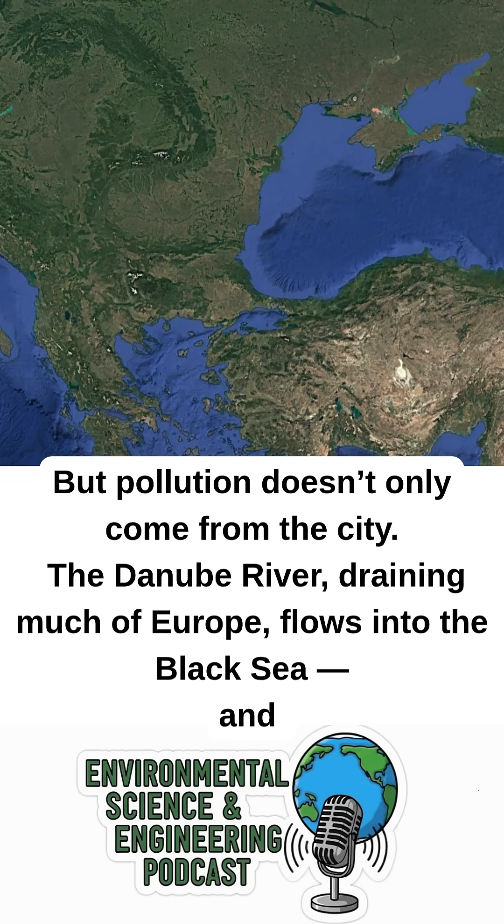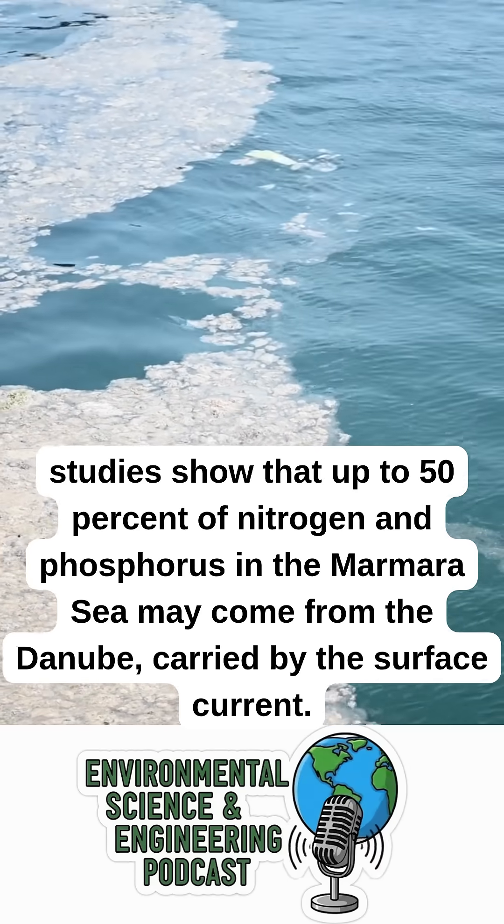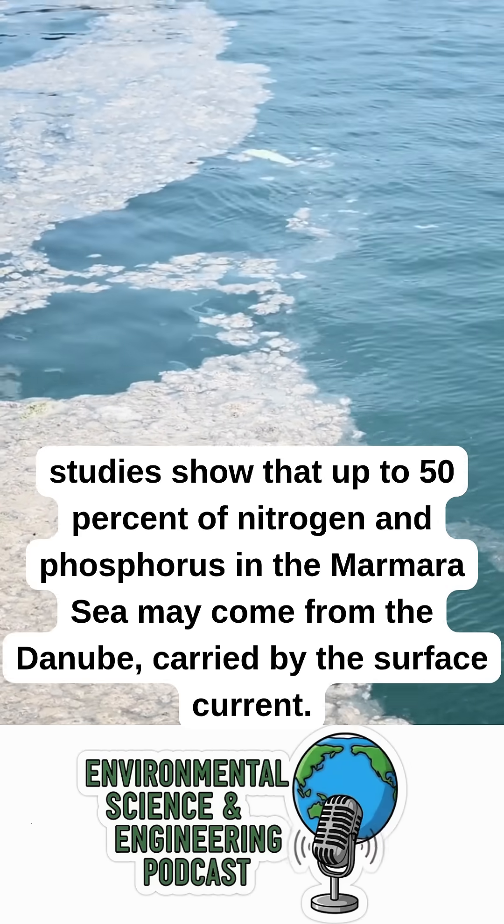But pollution doesn't only come from the city. The Danube River, draining much of Europe, flows into the Black Sea. Studies show that up to 50% of nitrogen and phosphorus in the Marmara Sea may come from the Danube, carried by the surface current.